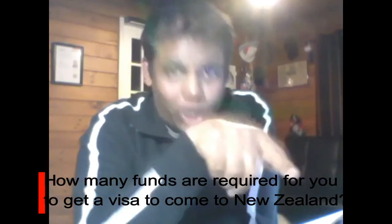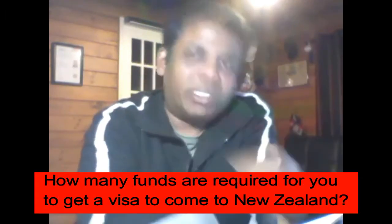How many funds are required to get a visa to come to New Zealand on a student visa? You only need the tuition fees, which is approximately twenty thousand dollars — though some courses may be less or more — and you need to show fifteen thousand dollars as living expenses for each year you're going to study in New Zealand.